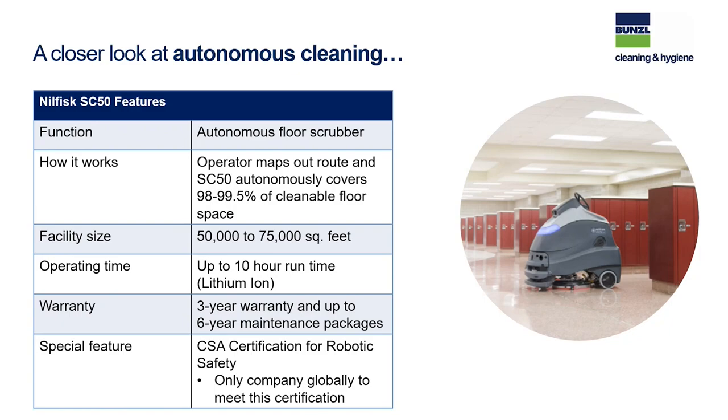Taking a closer look at autonomous cleaning offerings from Nilfisk: the SC50 is the smaller unit, suitable for areas of 50,000 to 75,000 square feet. This unit is now available with lithium-ion batteries, which really changes the game for run times and fast charges for reuse during different shifts — we can now do up to a 10-hour run time. There's a three-year warranty and six-year maintenance packages available. Nilfisk has concentrated on CSA certification for robotic safety — to our knowledge, we are the only company globally meeting this certification, which covers the robotic piece of equipment itself.